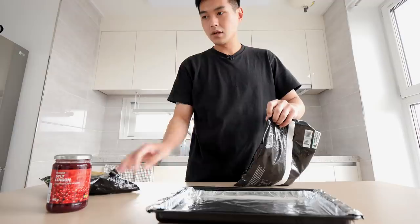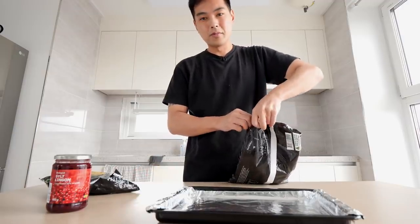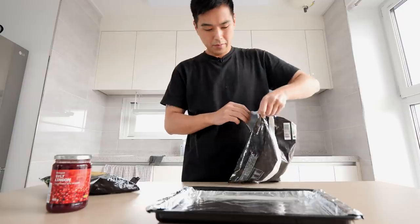I've had IKEA meatballs, IKEA food once. It was back in the olden days. I don't really remember it, I mean, I remember it being pretty good.